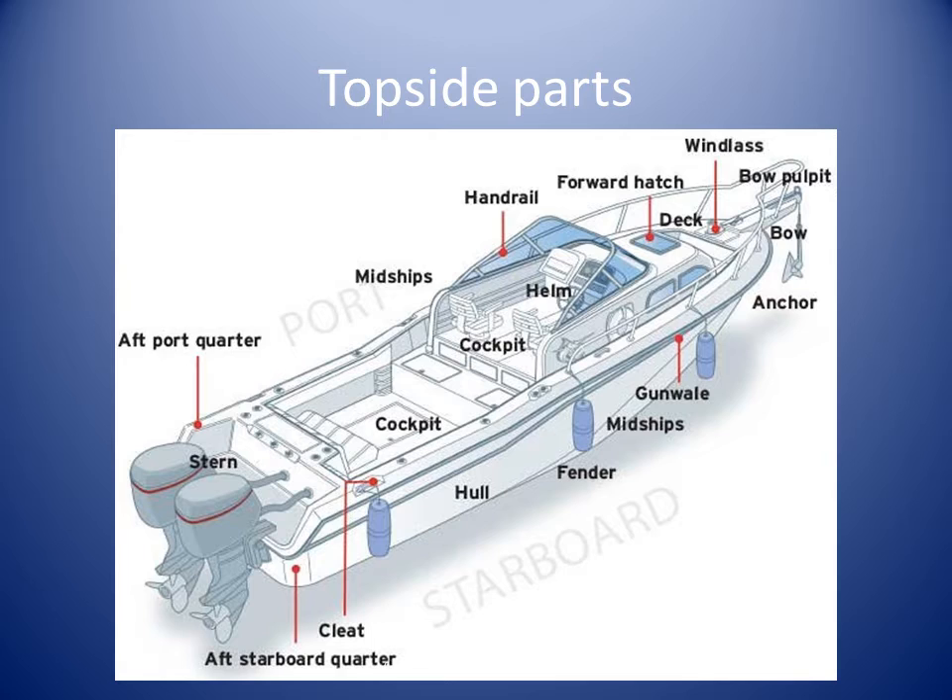Midships is located on the side of the boat, halfway between the bow and the stern. Here we also see the aft port quarter where the port side meets the stern of the boat, and the aft starboard quarter where the starboard side meets the stern of the boat.